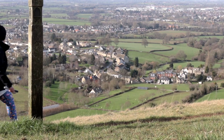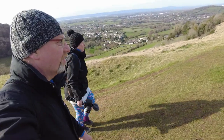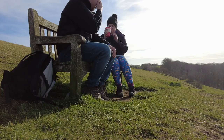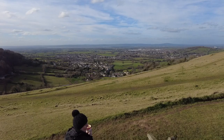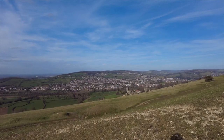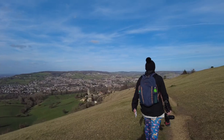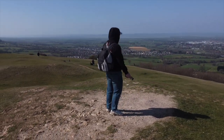Selsley Common is a 97 acre biological and geographical site of special interest. Despite attempts to enclose the common, it has been vigorously defended over the years, with the first recorded dispute being in the Saxon era. There is one area which did become enclosed, known locally as Deadman's Acre.